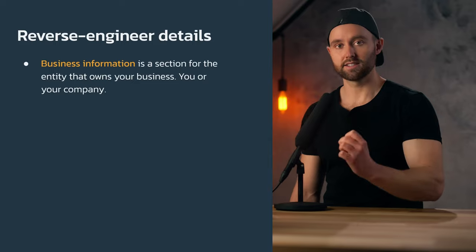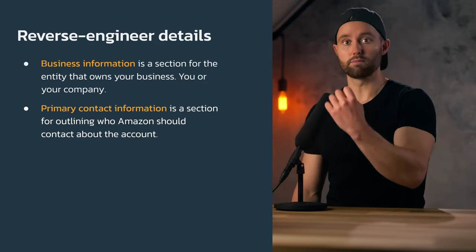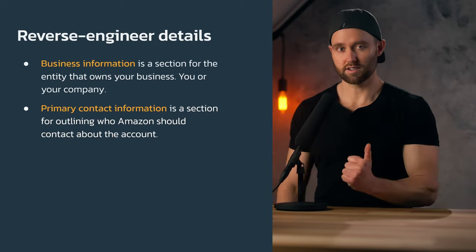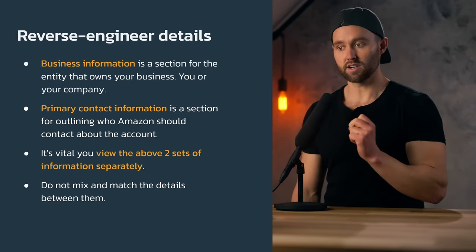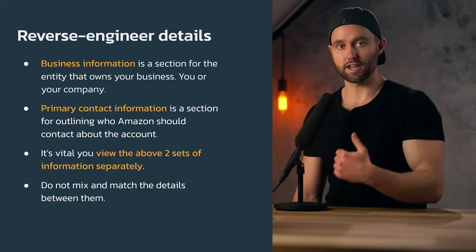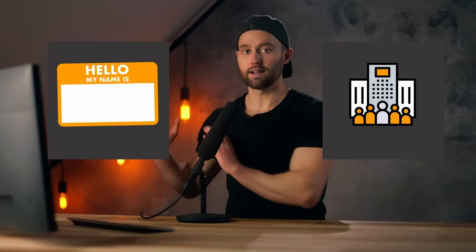Business information is a section about the entity that owns this account — that could be you or your company. Primary contact information is about a person: the person in charge of this account, the person Amazon should contact. It is vital that you view those two sets of information separately and do not mix and match details between them. This is where sellers make the most mistakes, leading to the most holdups, lengthy verifications, and unsuccessful sign-up attempts.